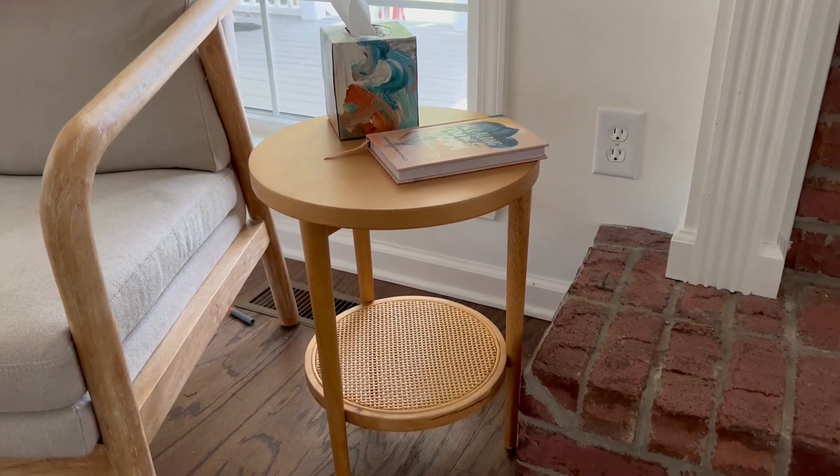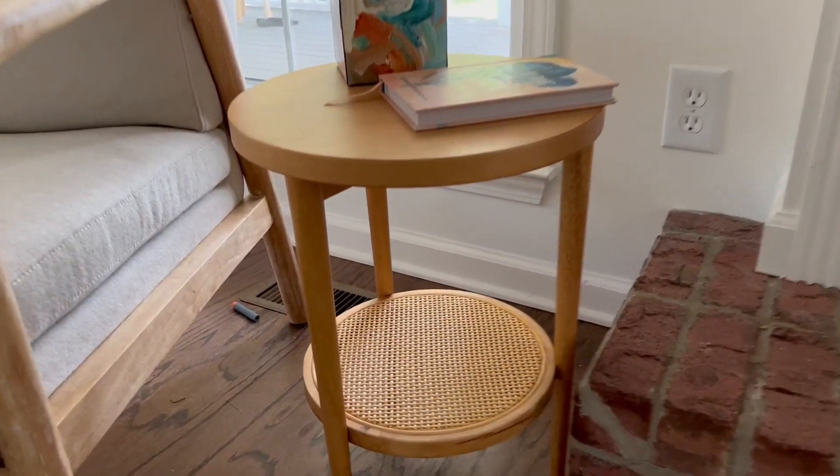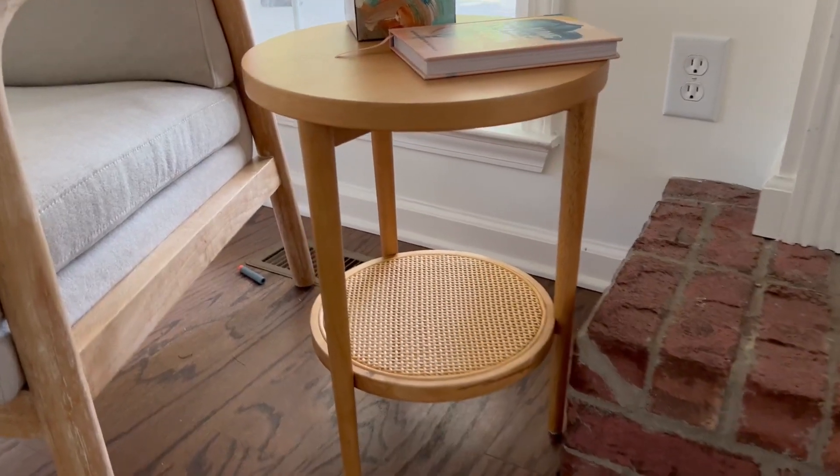Hey guys, it's Allison. I just have to go over these Nathan James side tables with you. They are absolutely stunning, I'm so happy with them. I just think they speak for themselves.